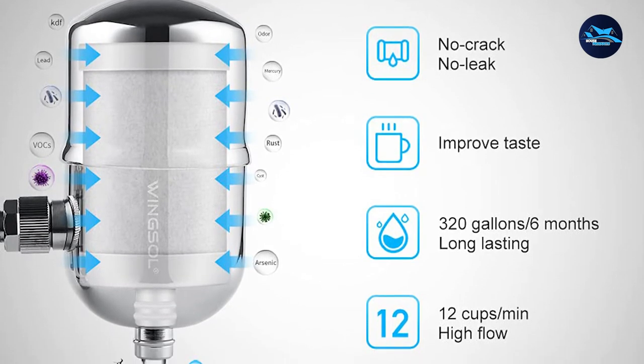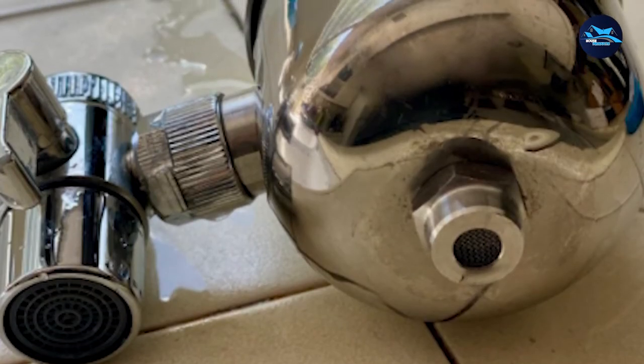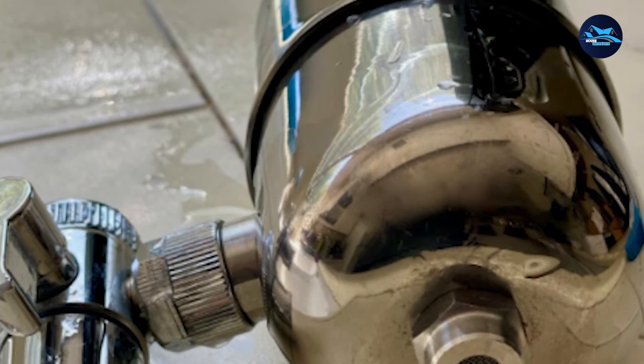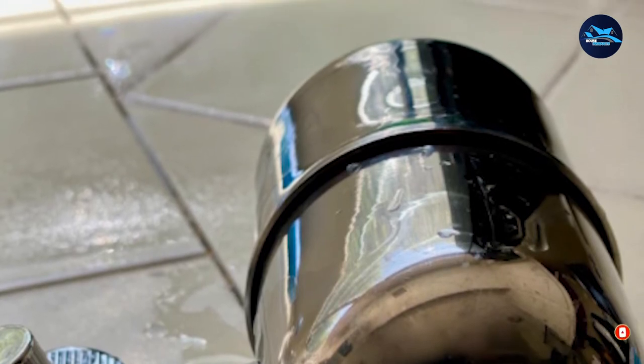It receives fairly great ratings from its customers. Although it doesn't have as many reviews as Brita or PUR faucet filters, in terms of percentage the majority of customers are happy with the performance of the system. Although it is slightly pricier compared to other systems, the filter quality and cartridge capability will eventually pay off, leaving your worries behind.